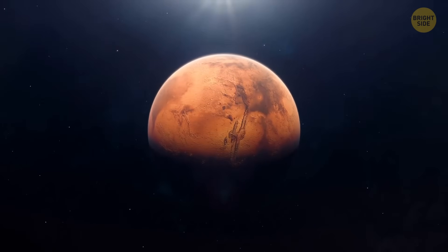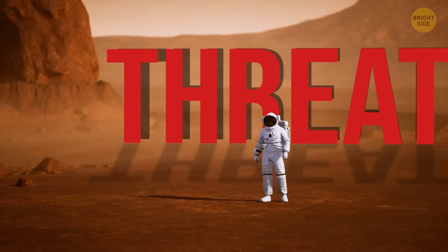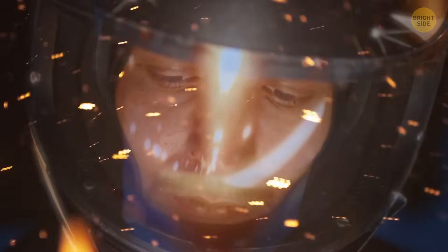Mars looks like a silent, barren, red desert. But it hides a terrifying threat no astronaut can escape — Martians. Nah, it's worse. Dust.